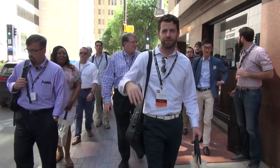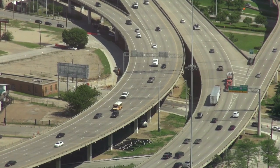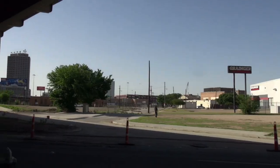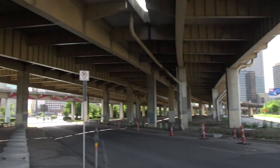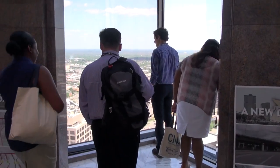We are leading the Freeways Without Futures tour, heading over to look at 345, which is the highway segment we're trying to remove out of downtown Dallas. Instead of going all the way to the freeway — because it's unsafe, it's nasty, there's not even sidewalks in some areas — we're going to a skyscraper above the city to look down on the highway and see the whole highway network.